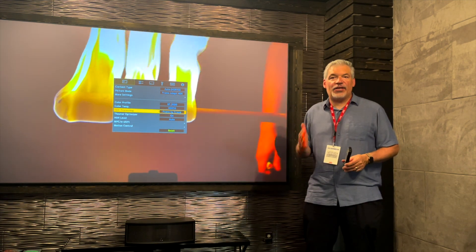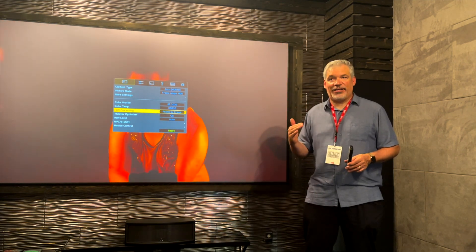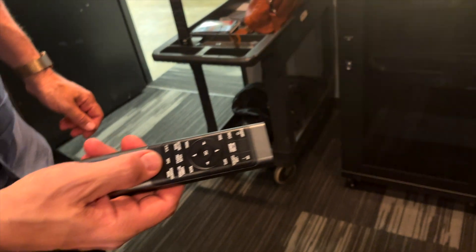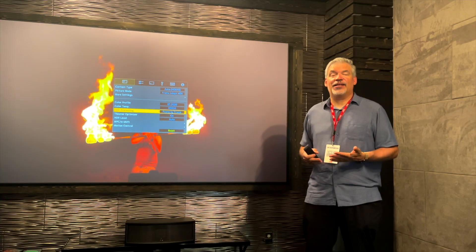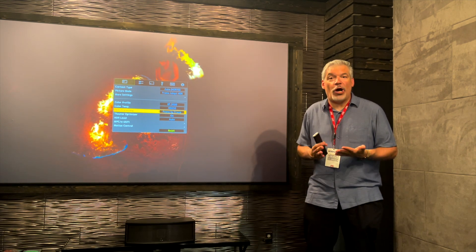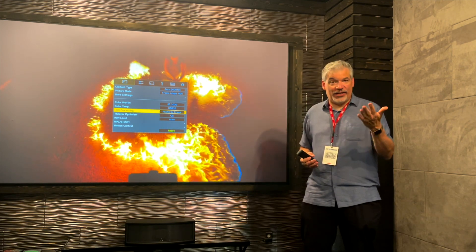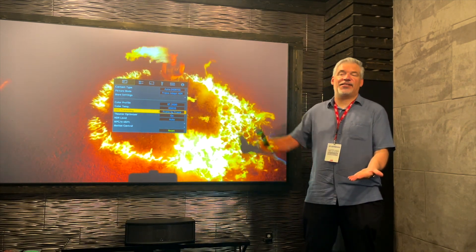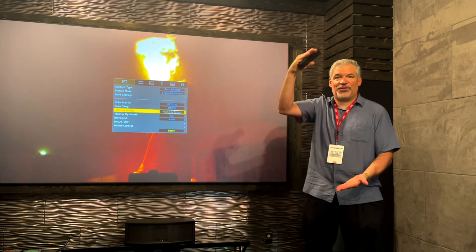A lot of people don't understand dynamic tone mapping. Hollywood does not have an industry standard for mastering 4K HDR brightness. I have discs that are 1,000 nits, I have discs that are 10,000 nits, and I also have discs that are only 181 nits. The right picture setting for a title that is 181 nits is not the same as the right picture setting for a title that has 10,000 nits.